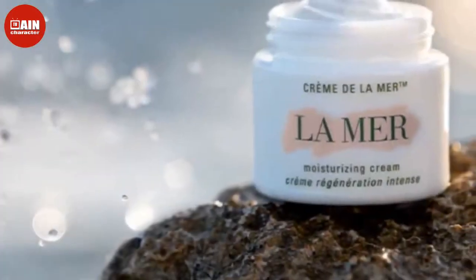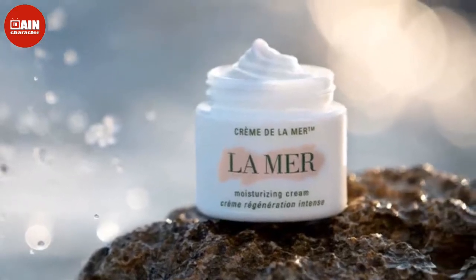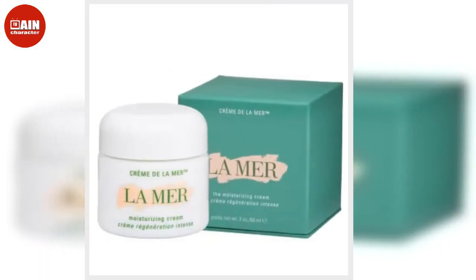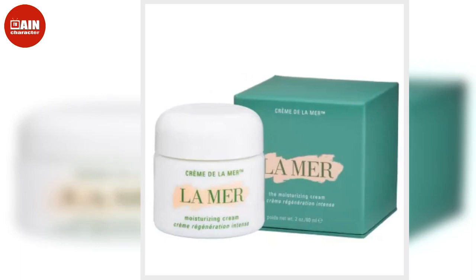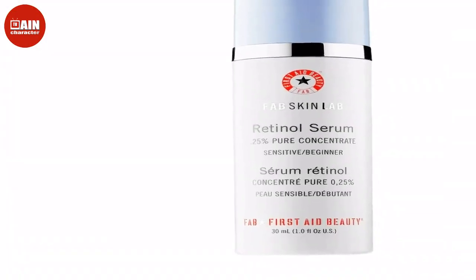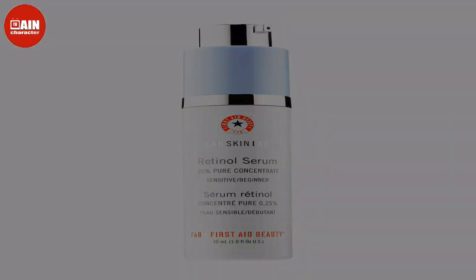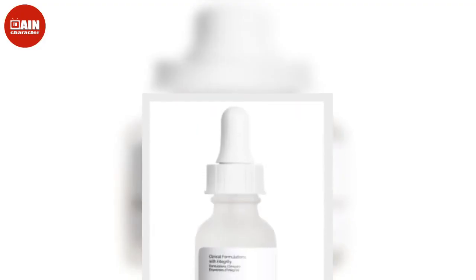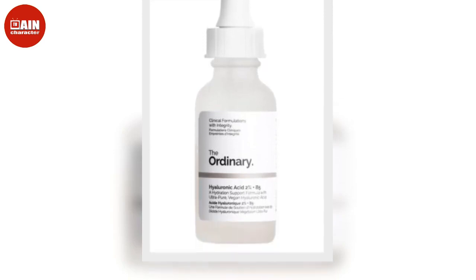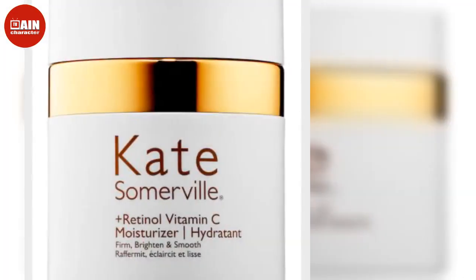For sensitive skin: Drunk Elephant Lala Retro Whip Moisturizer with Ceramide — the cult-favorite skincare brand Drunk Elephant is committed to using only ingredients that directly benefit the skin's health. What you won't find in their products: essential oils, drying alcohols, silicones, chemical sunscreens, fragrances, dyes or sulfates, making them perfect for the sensitive skin set. This thick, fluffy moisturizer is infused with 6 rare African oils and a ceramide complex for intense moisture. It's also fragrance-free, which means it's sure not to irritate sensitive skin. $60.